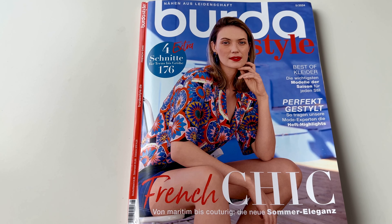Is the new Bordeaux style May 2024 worth it? Are there any nice patterns for the summertime? Let's have a look at it together.